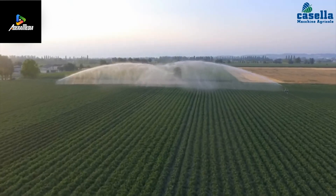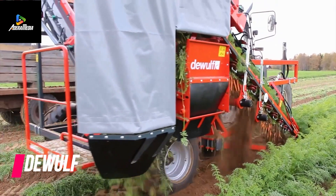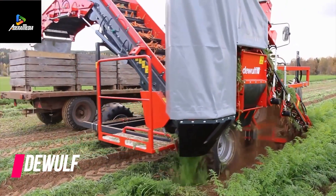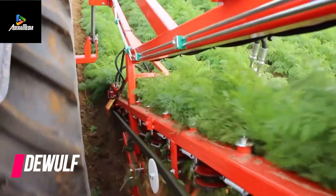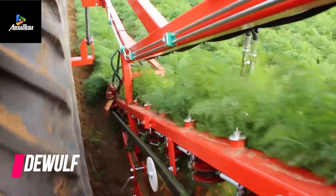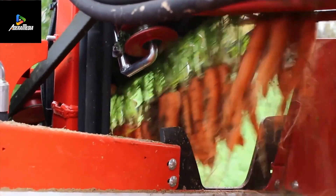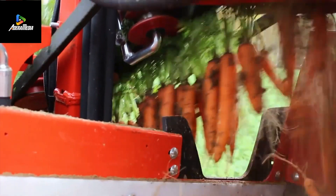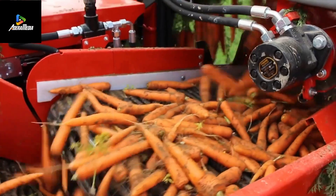Castle's mobile irrigator sweeps in, hose reel spinning. Its pipe extends and the sprinkler performs a 360-degree rotation. Fields bow in gratitude as 31 hectares receive their liquid embrace. Seven days of irrigation — a week-long waltz of hydration.